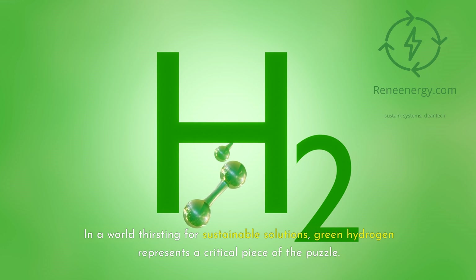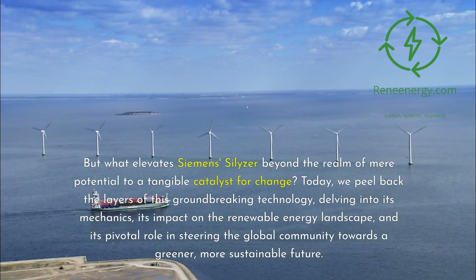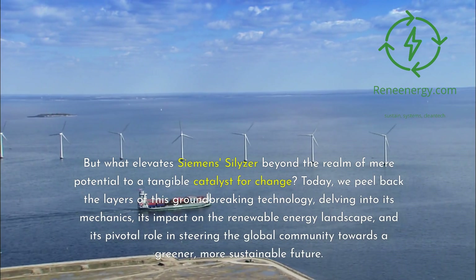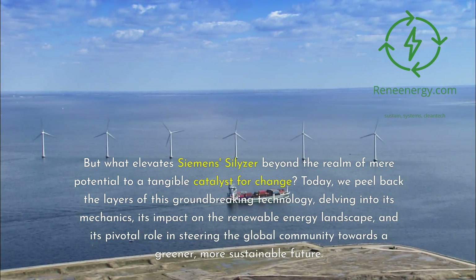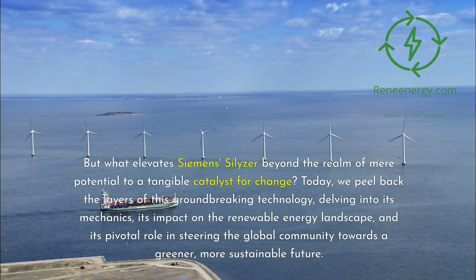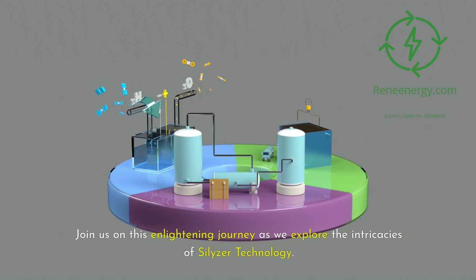In a world thirsting for sustainable solutions, green hydrogen represents a critical piece of the puzzle. But what elevates Siemens Silizer beyond the realm of mere potential to a tangible catalyst for change? Today, we peel back the layers of this groundbreaking technology, delving into its mechanics, its impact on the renewable energy landscape, and its pivotal role in steering the global community towards a greener, more sustainable future. Join us on this enlightening journey as we explore the intricacies of Silizer technology.